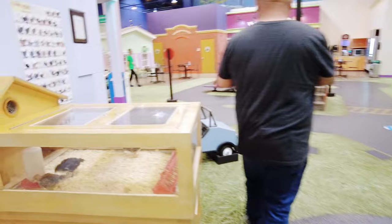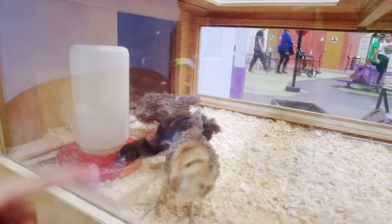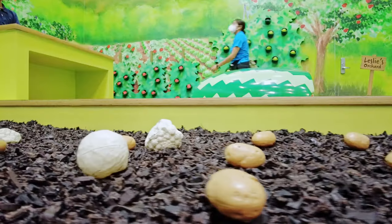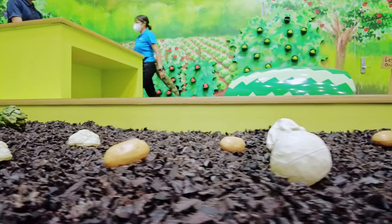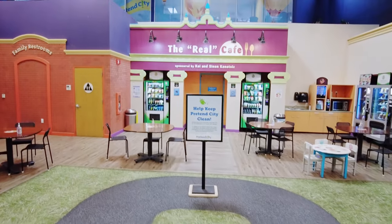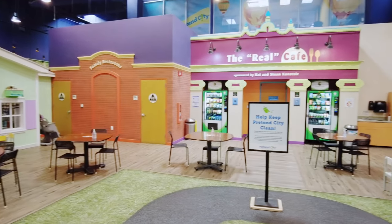They actually have live animals here — little chickens. Ellie would love that. Looks like they also have a cafe here where parents can just take a break and get some vending machine food.